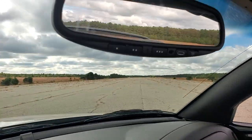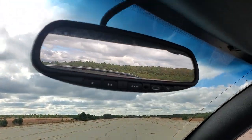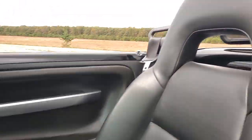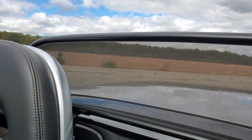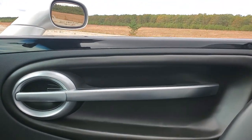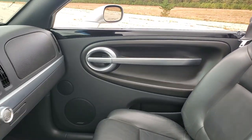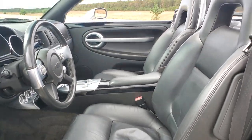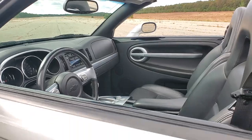Auto-dimming rear view mirror with HomeLink. Dealer optional windscreen. The bed is also carpeted with a cargo tray.